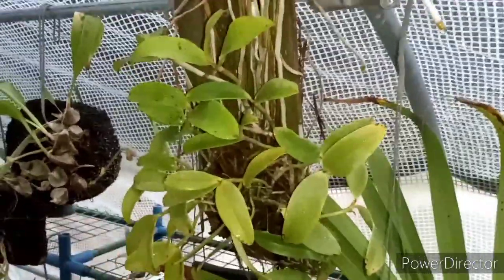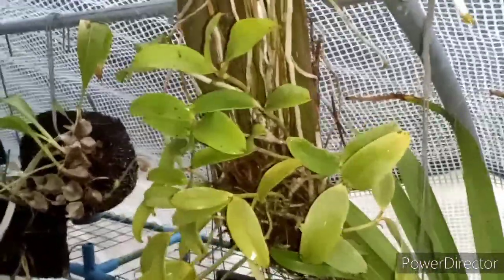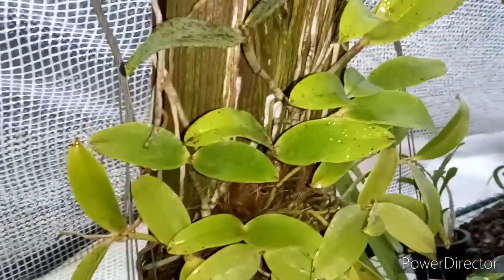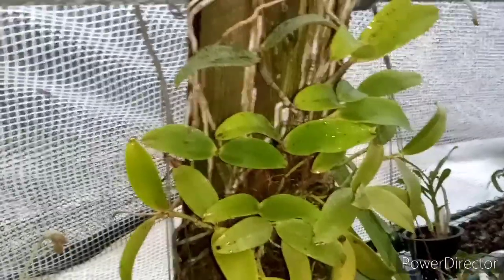I paid 50 bucks for that. I saw it the other day when we went and I said I hope that's still there. I kind of wanted it then but I didn't get it. But yeah, big plant. That is Cattleya Ecclondii.